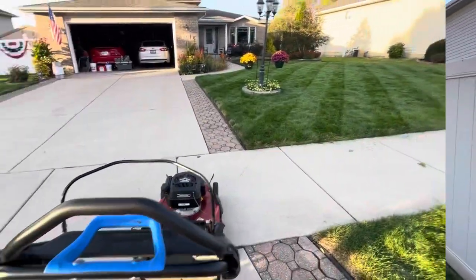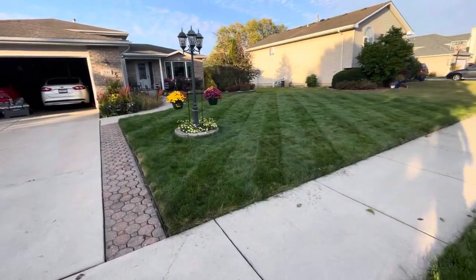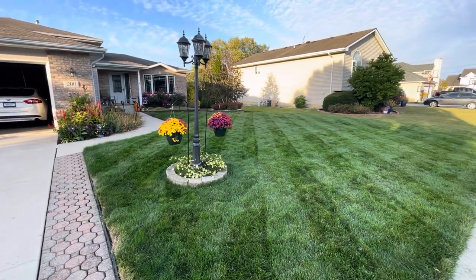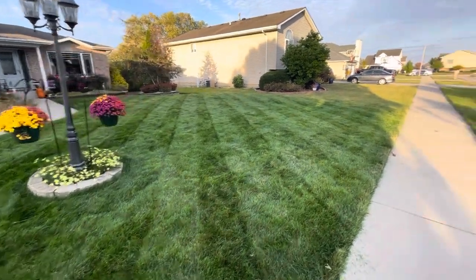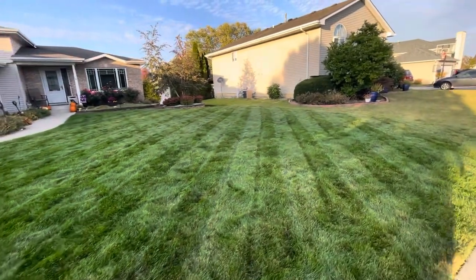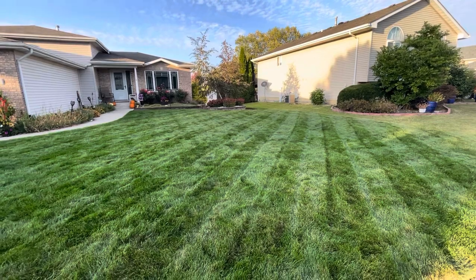We just finished the front. This is 10 days post-application of Flagship from Yard Mastery. Just got to edge and blow things off — absolutely tremendous. Tell me this isn't the most beautiful thing you've ever seen.